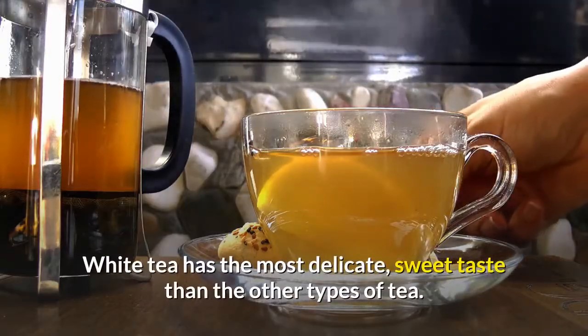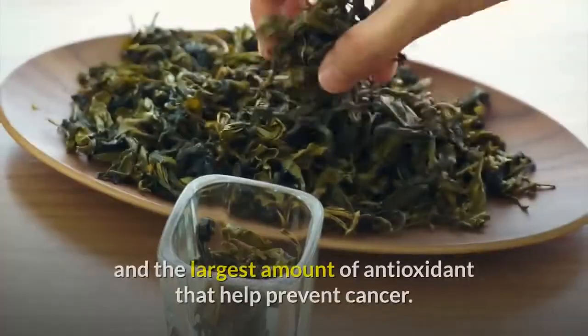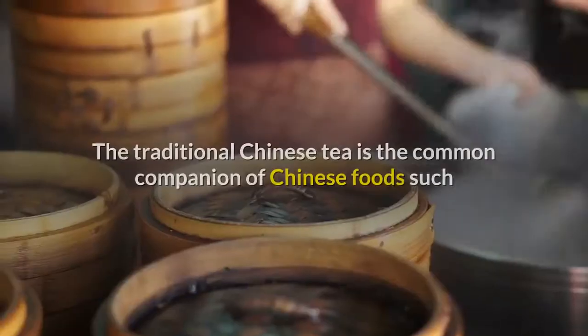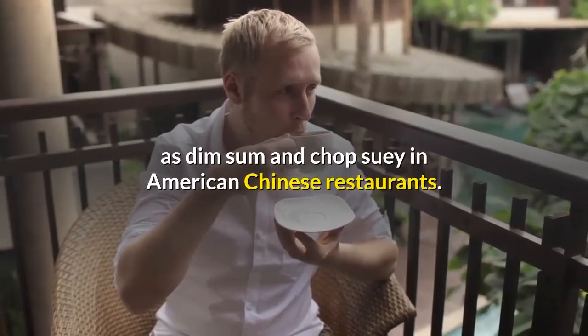White tea has the most delicate, sweet taste of all the types of tea. Moreover, it contains the smallest amount of caffeine and the largest amount of antioxidants that help prevent cancer. The traditional Chinese tea is a common companion of Chinese foods such as dim sum and chop suey in American Chinese restaurants.